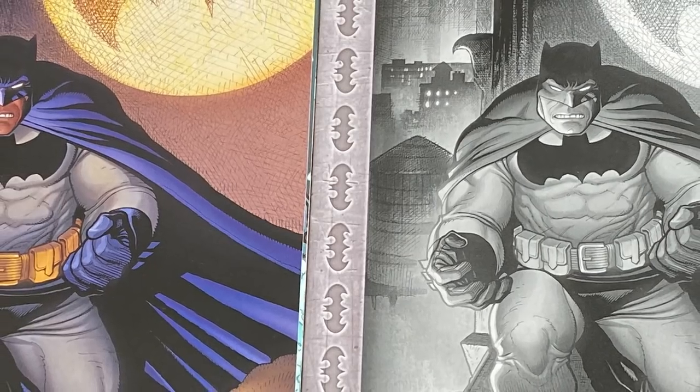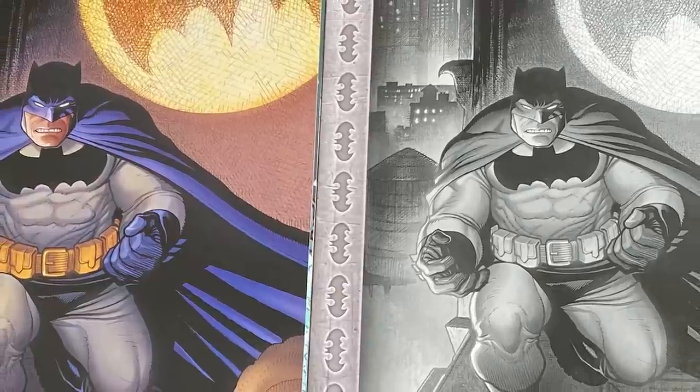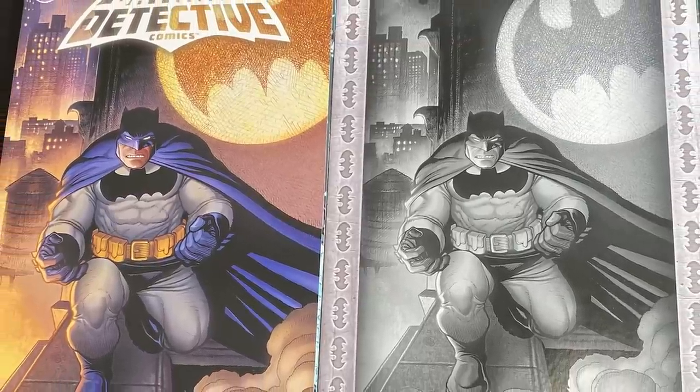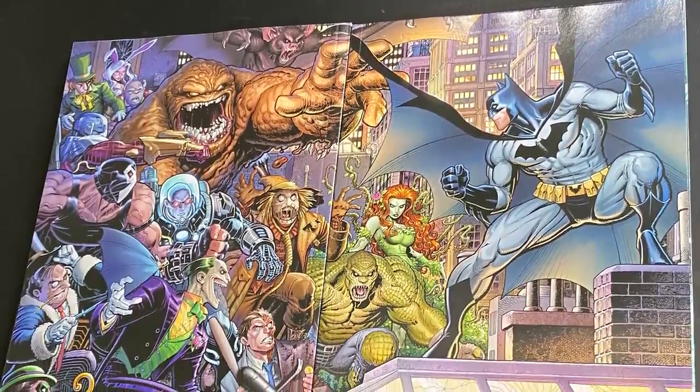I am looking at the Frank Cho cover right here — got a little Batman. I'm also looking at the Frank Cho sketch version — very cool. This dude draws a really, really good Dark Knight. Next up I have an Art Adams, and the amount of detail he has is incredible.